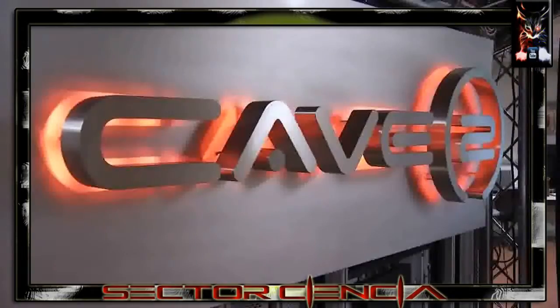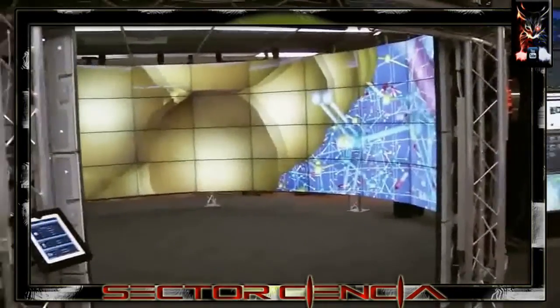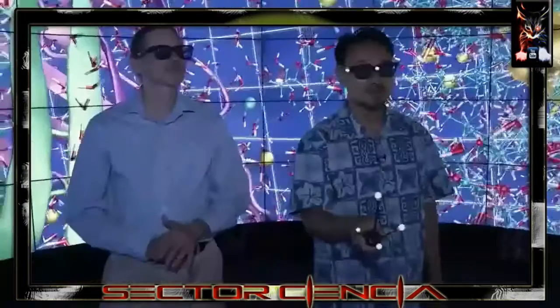This is Cave 2, located at the University of Illinois at Chicago. Eight-foot walls of video screens envelop a viewer in a 3-D virtual world.